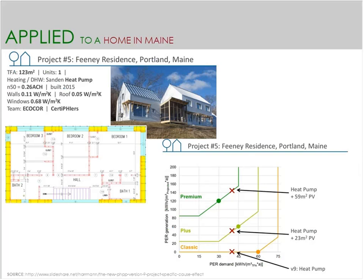The next project is in Portland, Maine — a new building being certified. You can see how shifting the design choices allows it to get from classic to plus to premium. Just using regular heat pump gets you to the classic level. A small PV array could get this building to the plus level. And a larger PV array can get this building into the premium level. No super magic there — pretty straightforward.